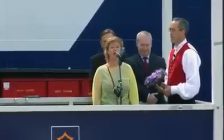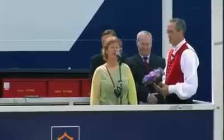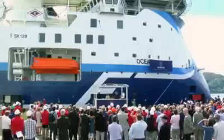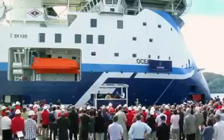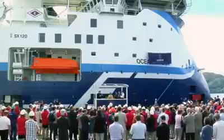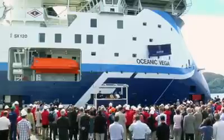May you, and all who sail with you, be kept safe wherever you travel on the oceans of the world. Oceanic Vega — the new Oceanic class.